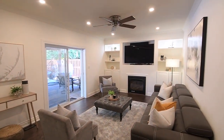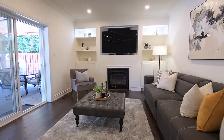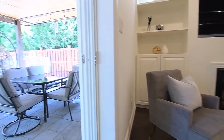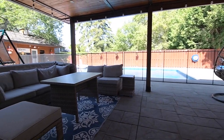A relaxing gathering space, the sunken family room has the coziness of a gas fireplace, with the above media niche and the upper display shelves of the built-in media cabinets featuring accent lighting, and through another sliding door walkout is the amazing backyard retreat.